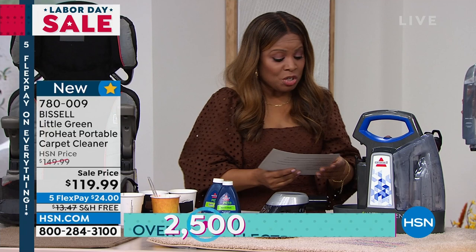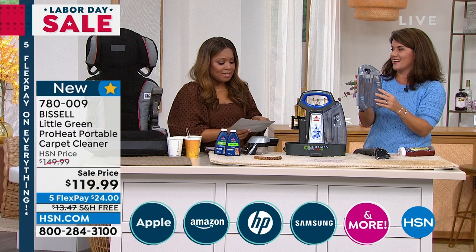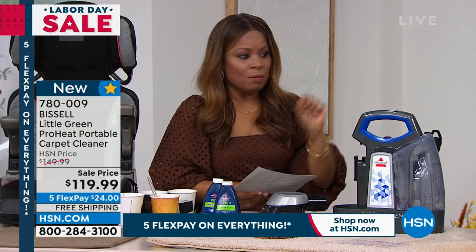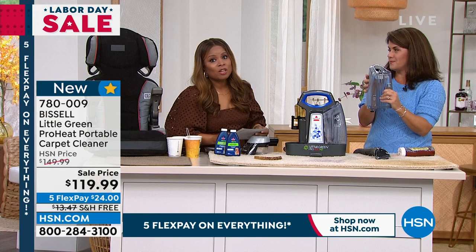Here's what you need to know: this is normally about $150 and we're offering it tonight at $119.99. It's unbelievable to get this at home. It's been extremely popular, so if you want yours, make the decision early. We're going to demo like crazy and show you how this works — it's $24 on a flex pay with free shipping and handling.